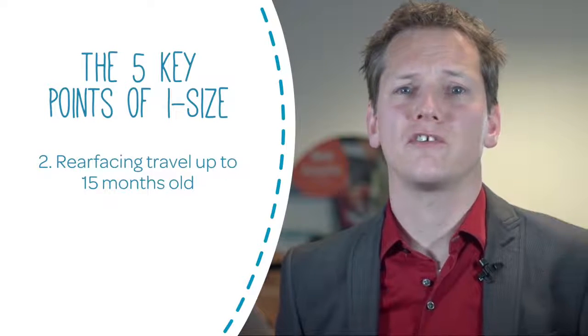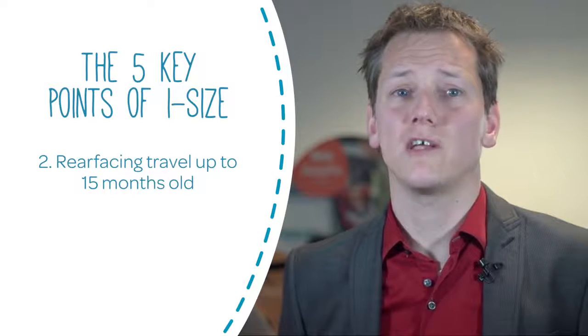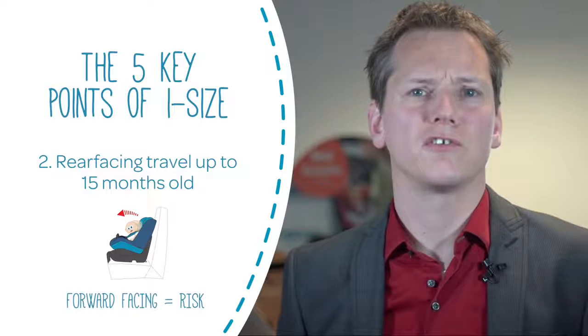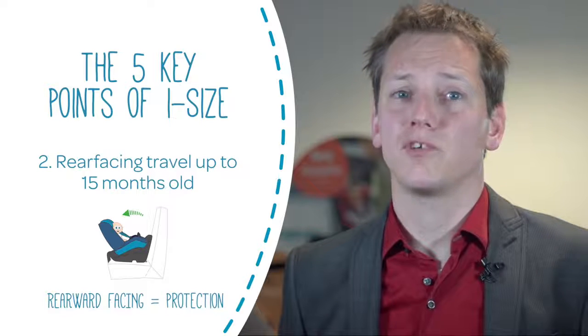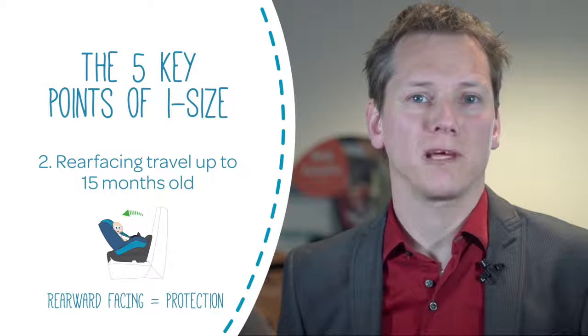Secondly, I-size also makes it mandatory for babies to stay rearward facing until at least 15 months in I-size car seats, because it is safer. Up to 15 months a baby's neck is not fully developed and could suffer serious injuries in a head-on collision. When baby travels rearward facing, the back of the car seat shell protects their head and neck better and spreads the forces of an impact over a greater area of the baby's back.